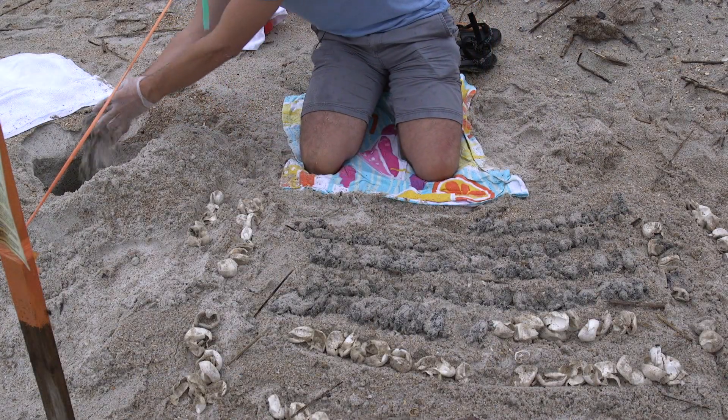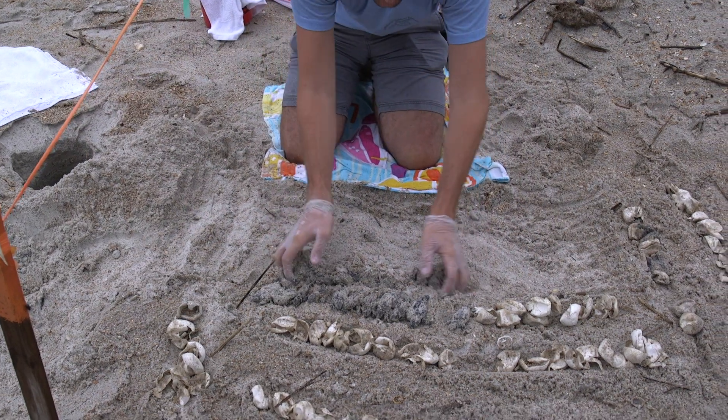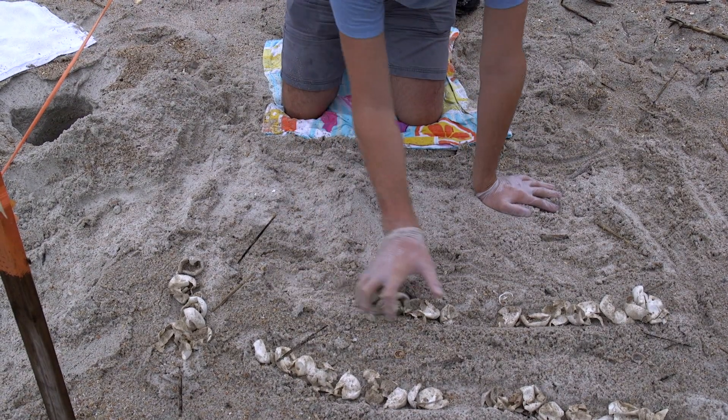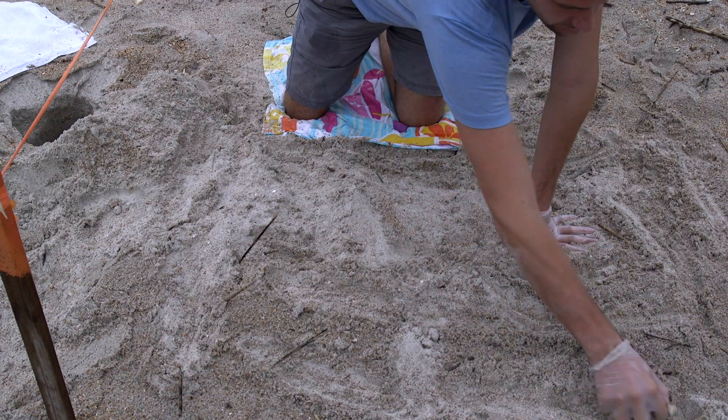While it is difficult to see all of these dead hatchlings, knowing that they are sources of nutrients for the ecosystem puts it into proper perspective. By placing the dead turtles and eggshells back in the nest, we allow nature to take its course.